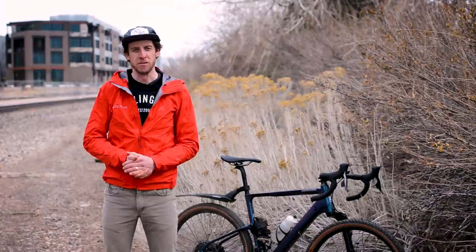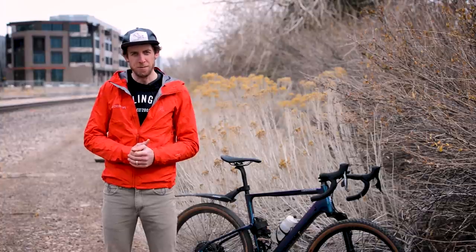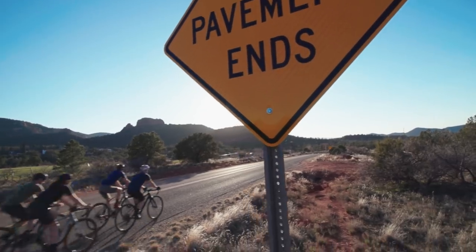Hello everybody, I'm Kaylee Fretz from Cycling Tips and we are here today to talk gravel grades. Specifically, what type of gravel you're going to ride and therefore what type of equipment you need to ride it on.